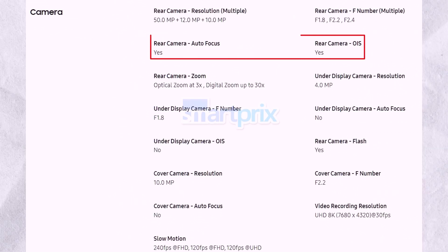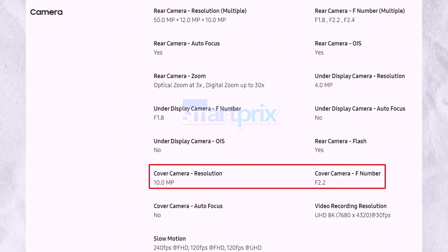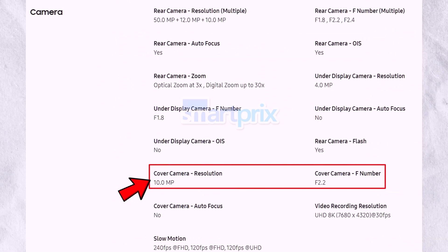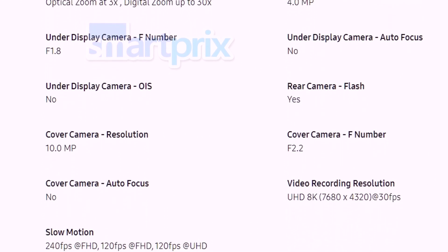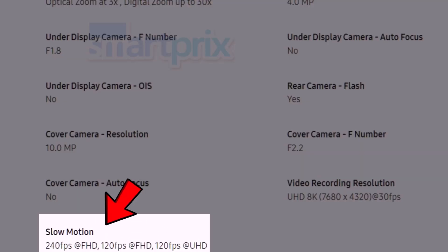These cameras support autofocus and OIS. For selfies, there's a 10MP front-facing camera with F2.2 aperture, and an under-display camera at 4MP with F1.8 aperture. The Z Fold 6 supports 4K 120 frames per second slow-motion video recording, similar to the S24 Ultra.